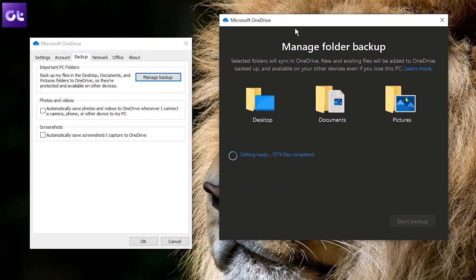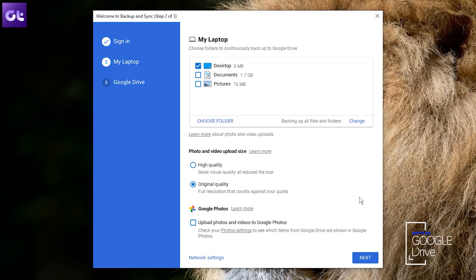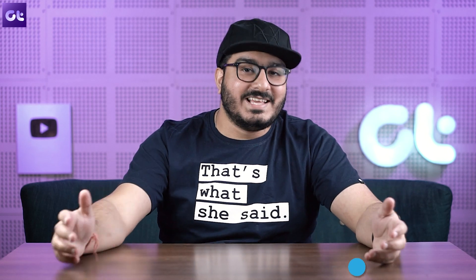The other option is Google Drive, which also has a dedicated app for your Windows PC. Backups are done automatically, and you can even select the folders that you want to back up. It offers 15 GB of space in the free plan.